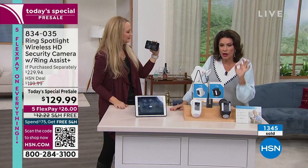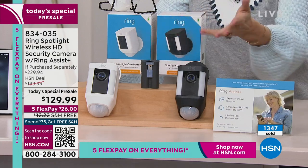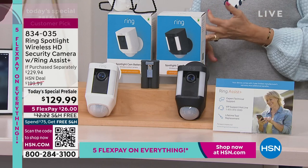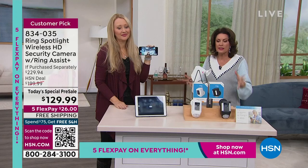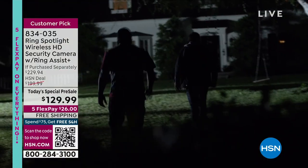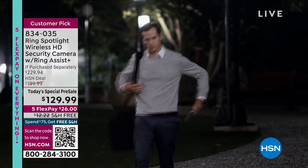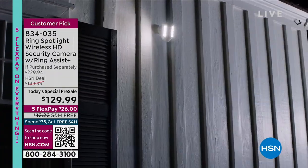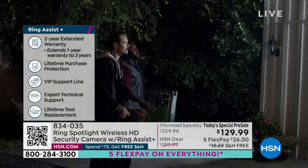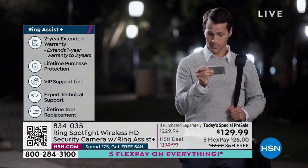Ring Assist is included - it extends your warranty and gives you a helpline. You see these videos over and over - what are you doing to protect yourself and your family and your home? Knowledge is power, just knowing what's happening. If you're not at home, maybe a package is being delivered, being able to talk to that driver and say thank you for leaving it.